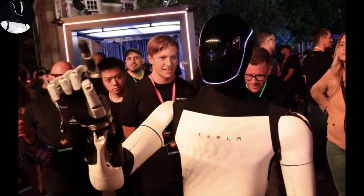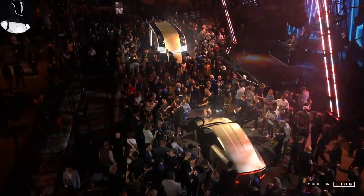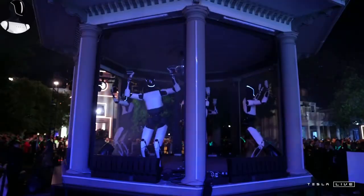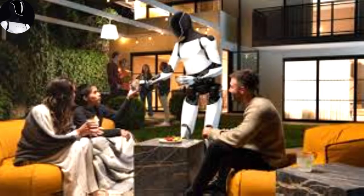Optimus will understand you whether you speak English, Spanish, or even a regional dialect. It will also learn your communication preferences over time — speak quickly and it will keep up; prefer a slower pace and it will match your rhythm. It could even learn tasks just by watching a video of someone doing them.